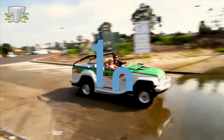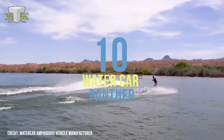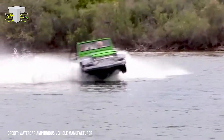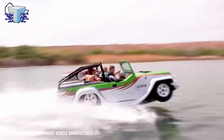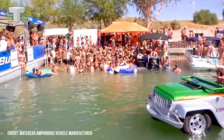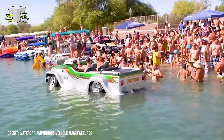Water Car Panther. Check this out. This real-life water car is advertised as the most fun vehicle on the planet, and looking at it, it's hard to argue. The Panther, manufactured by Water Car, was originally made in 1999 but is still in production today in Fountain Valley, California. And when it says it runs on any terrain, it means any terrain — whether you're going on a cross-country road trip or trying to catch up with an ocean liner, this amphibious car can do it all.